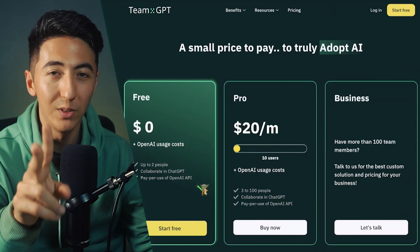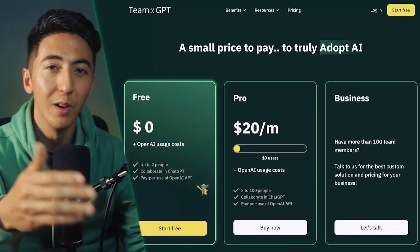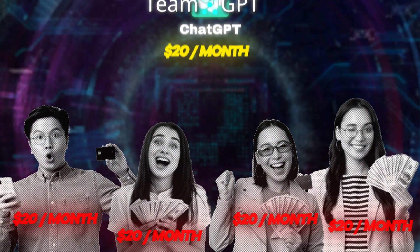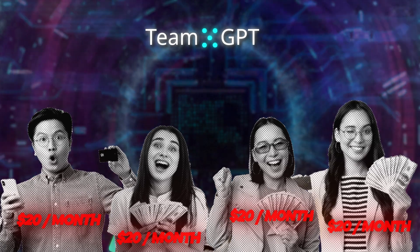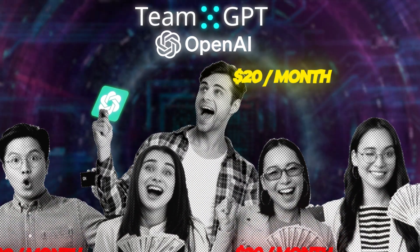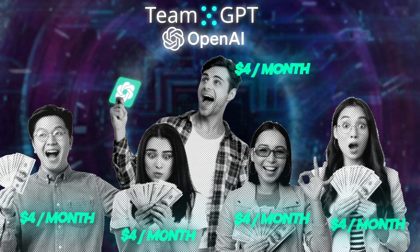The second most powerful feature of TeamGPT is that you're able to save your team a lot of money. Typically every single person would have to pay for their own ChatGPT subscription to use all the features. But with TeamGPT, you can connect your OpenAI API, allowing you to get ChatGPT at a fraction of the cost and give it to whoever you want.